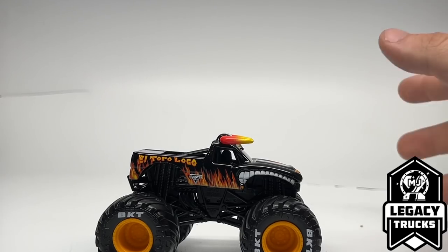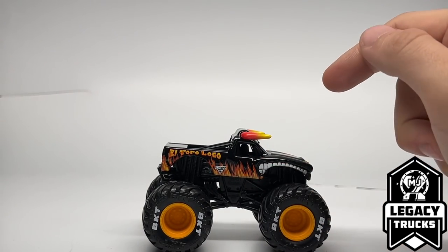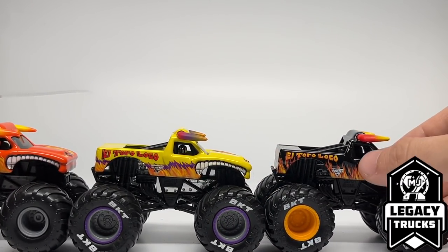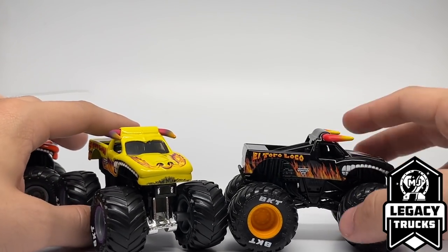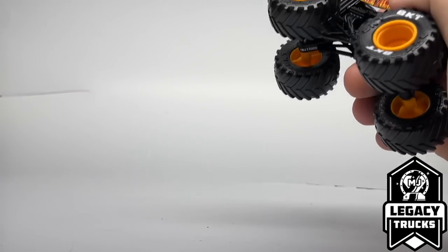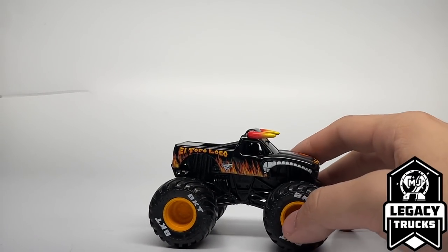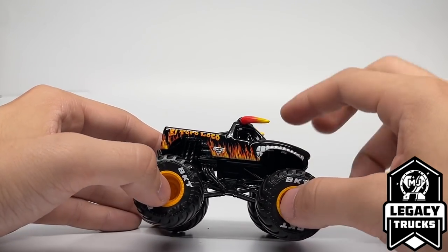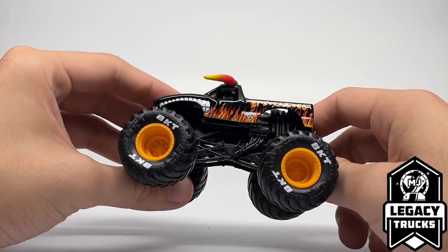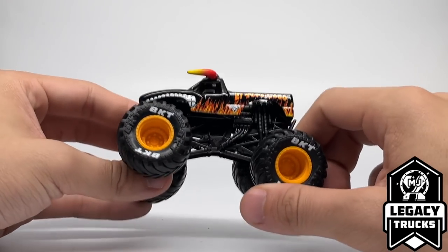Here is Black El Toro Loco. They actually did not update this truck at all — it's basically the same as previous releases. They need to update the flame pattern. All El Toro Locos have a smooth flame pattern to mimic the airbrushing in real life, but Black El Toro Loco is the only one that has not received that update. It also needs its red chin hairs, which all other El Toro Locos have. Hopefully a future release will fix this. The truck has red-to-yellow gradient horns, a nice black body, white teeth, orange rims with BKT printing, black chassis, and black roll cage — so BKT printing has returned for Legacy Trucks.